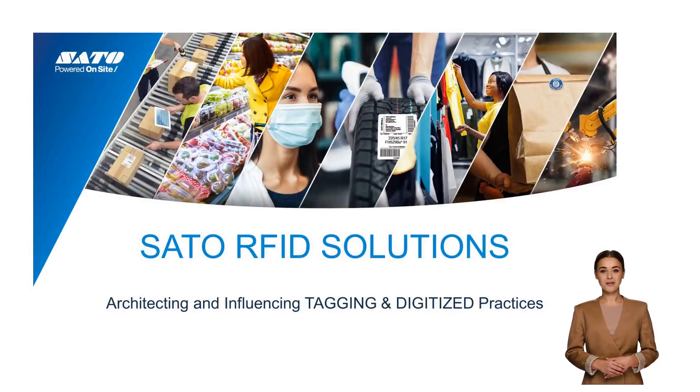Welcome. Today I will discuss with you, briefly, Sato RFID solutions and best-in-class practices in tagging and digitizing information.